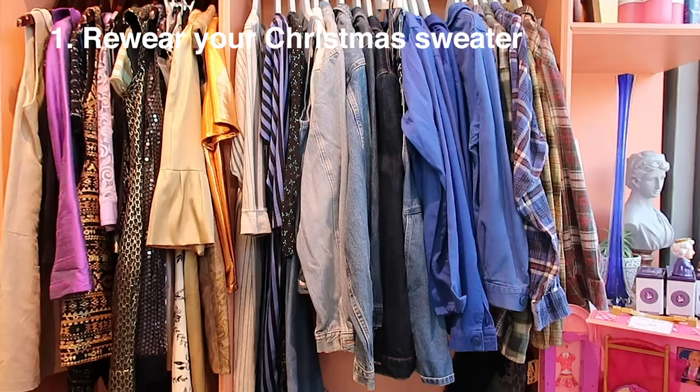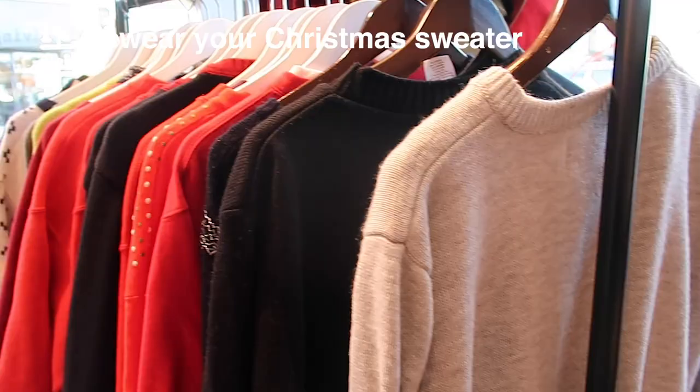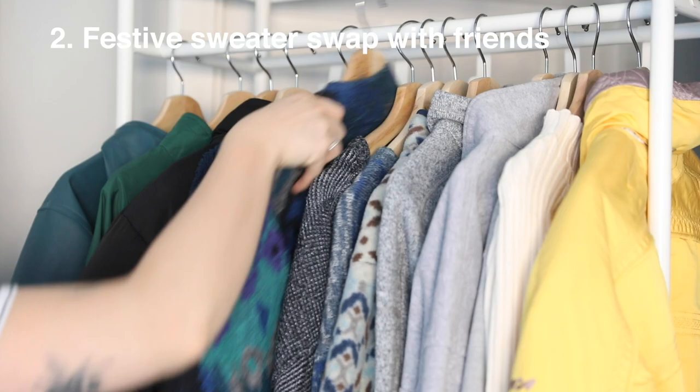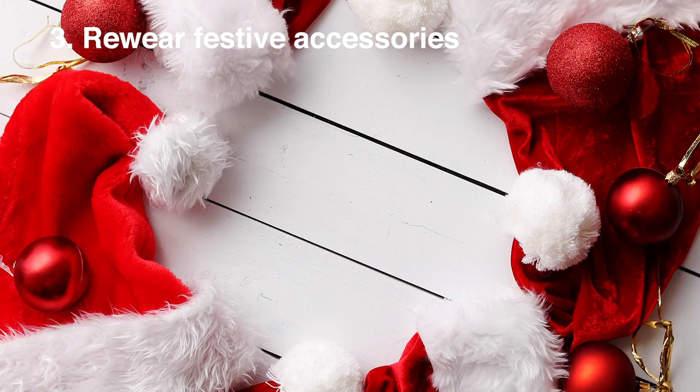As always, take what is applicable for you and simply leave the rest. We love a Christmas sweater but this year opt for a secondhand one or dig out last year's and re-wear it. We love an outfit repeater. You could also do a Christmas sweater swap with your friends or family to keep it interesting and wear something new to you this year. Similarly with festive themed accessories like hats — these can usually be bought secondhand or pulled out from last year. No one needs another new Santa hat.